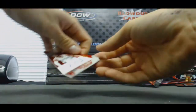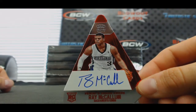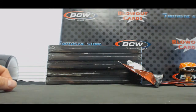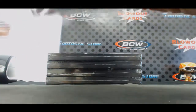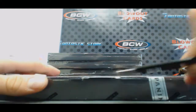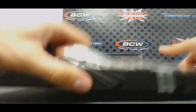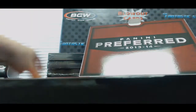And Ray McCallum for the Sacramento Kings, to 99. All right, I think we got another random to do.